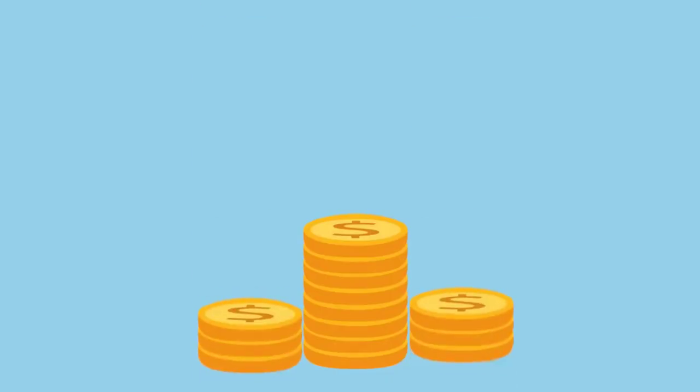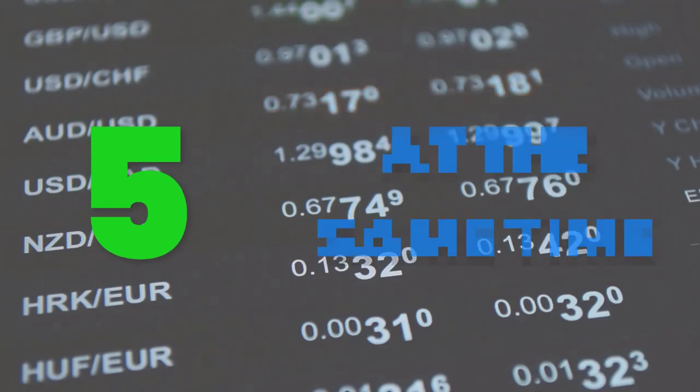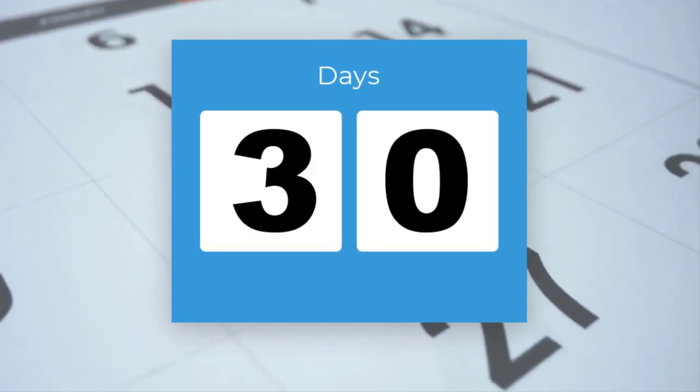Trade 25 lots and withdraw your profit once it reaches $100. You can do 5 trades at the same time, and make sure you trade for 30 days.